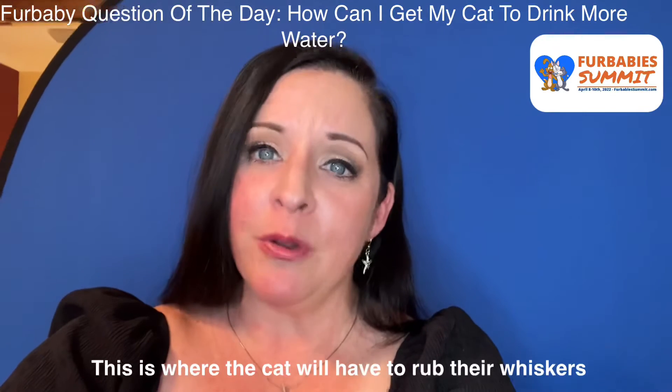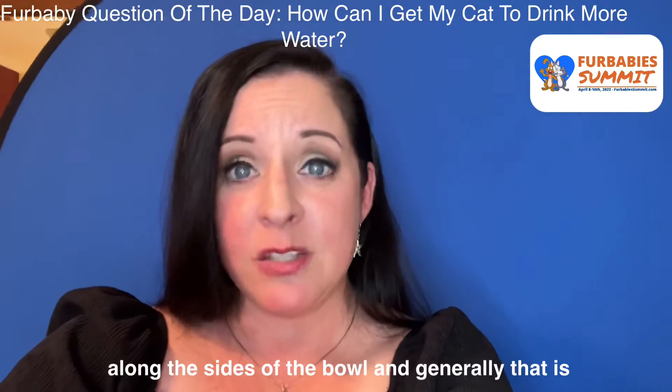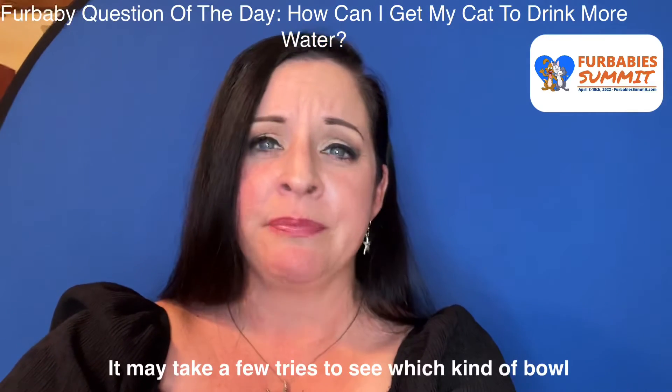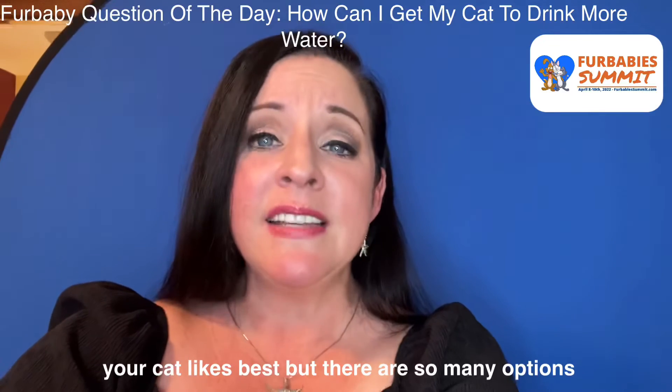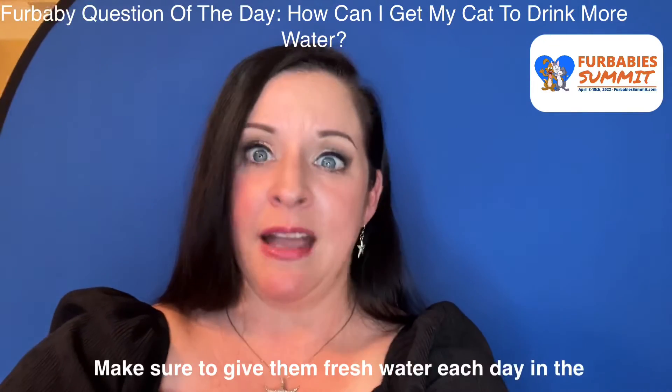Try adding multiple bowls of water around the house and look for ones that avoid whisker fatigue. This is where the cat will have to rub their whiskers along the sides of the bowl, and generally that's unpleasant for them. It may take a few tries to see which kind of bowl your cat likes best, but there are so many options.